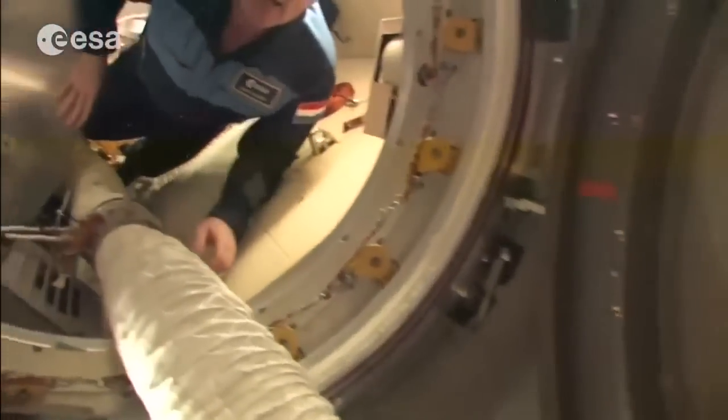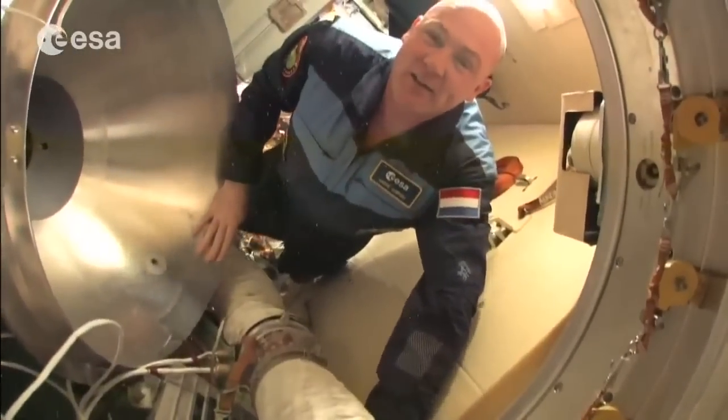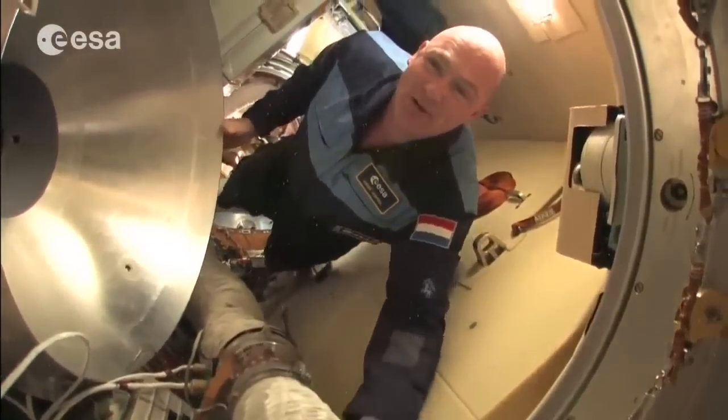It was always nice when a Progress ship arrived because it brings fresh fruit and other supplies — we're always looking forward to a Progress delivery.